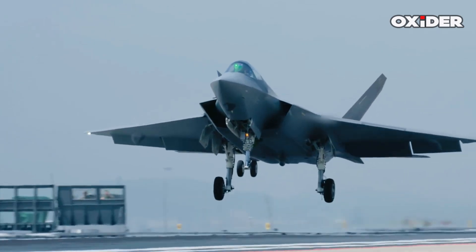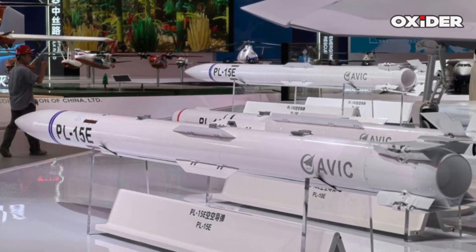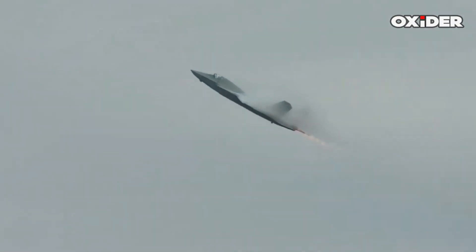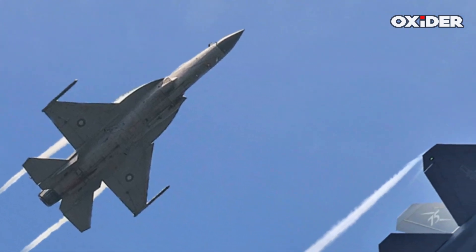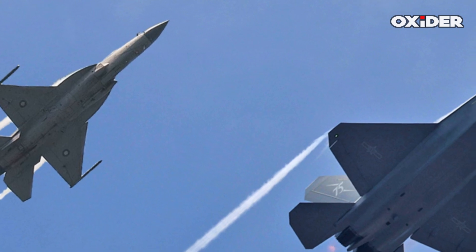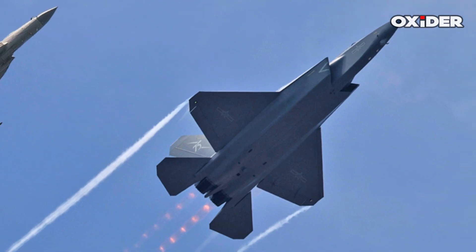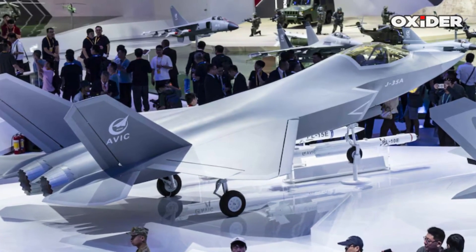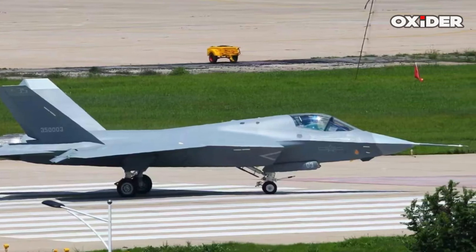The J-35's ability to carry long-range air-to-air missiles like the PL-15 in its internal weapons bay offers a significant advantage, allowing engagements from standoff ranges without compromising stealth. The PL-15 reportedly has a range exceeding 200 kilometers and may incorporate an AESA radar seeker. This capability enables the J-35 to achieve air superiority and conduct precision ground strike missions, enhancing Pakistan's deep-strike capabilities. Experts note that successful integration into the Air Force is crucial for realizing these strategic benefits.